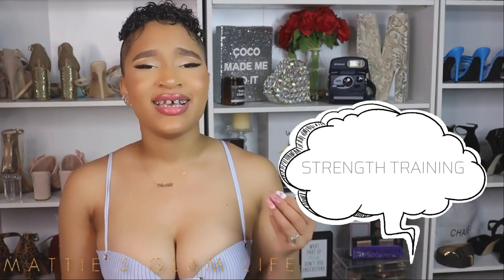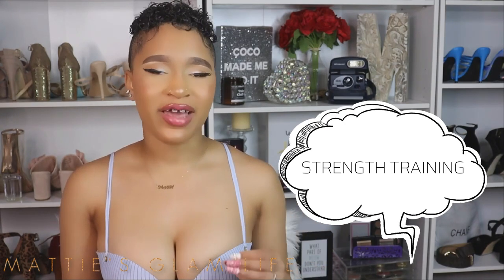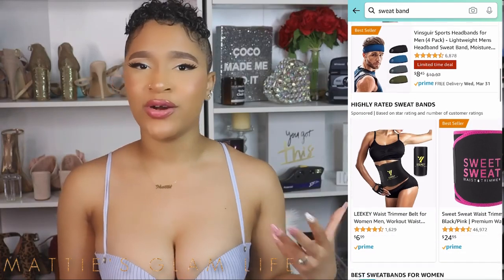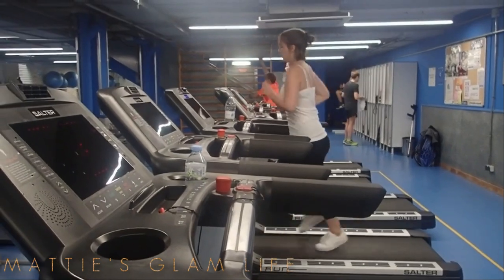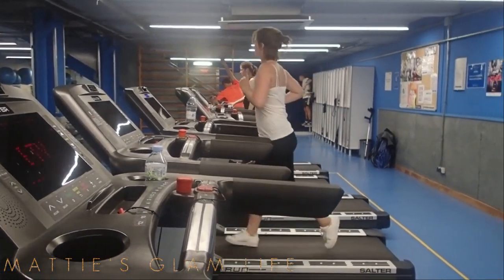Here are some exercises you can incorporate with your waist trainer. Number one: strength training, such as deadlifts or lifting weights. While wearing your waist trainer you will sweat more and thus burn fat faster; it also assists in keeping your back straight and ensuring you hold your core tight. For this I'd specifically recommend sweat bands. You can also use your waist trainer during running or cardio — things like the stair master, the treadmill, and the elliptical. Your waist trainer will definitely be your friend during these types of workouts.